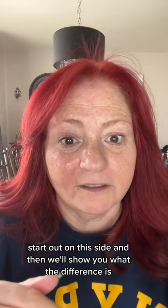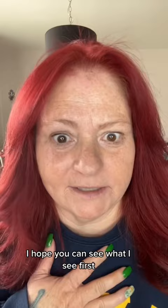I hope you can see what I see. You can see the shine on my face — that's number one — but let me come up close. This is with, that's without. It really made a difference. I hope you can see it on film.